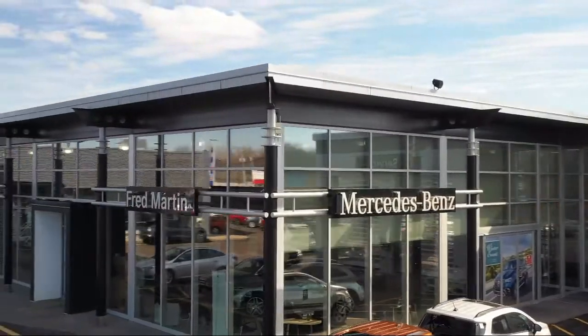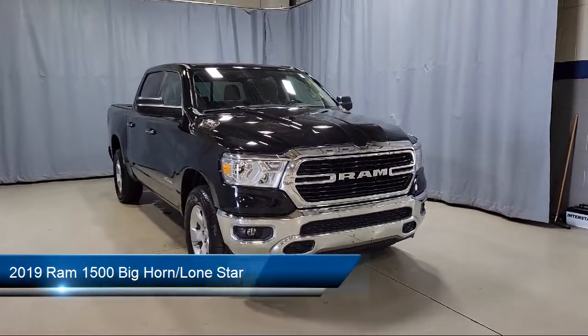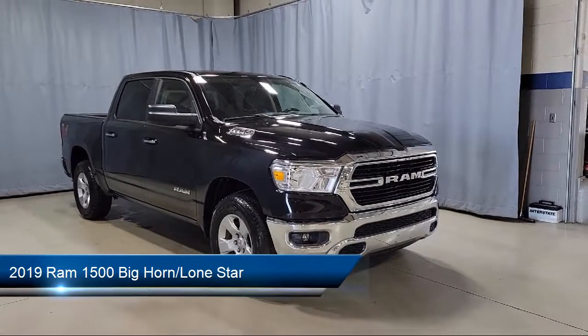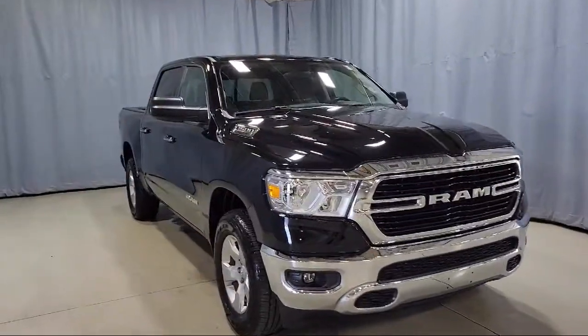Welcome to Fred Martin of Youngstown, and here's a look at another one of our great vehicles from our inventory. It comes equipped with alloy wheels, chrome bumpers, heated door mirrors, leather wrapped steering wheel, and fully automatic headlights.